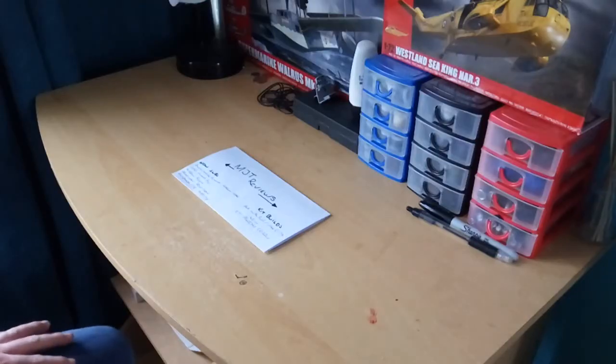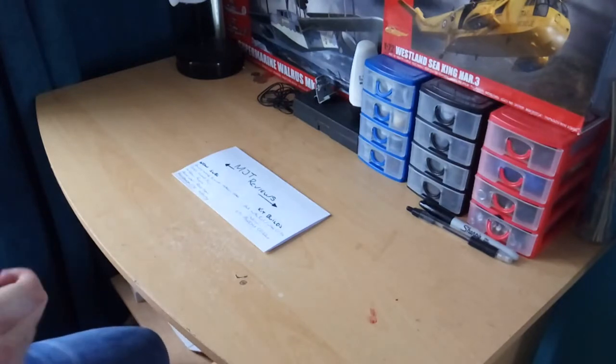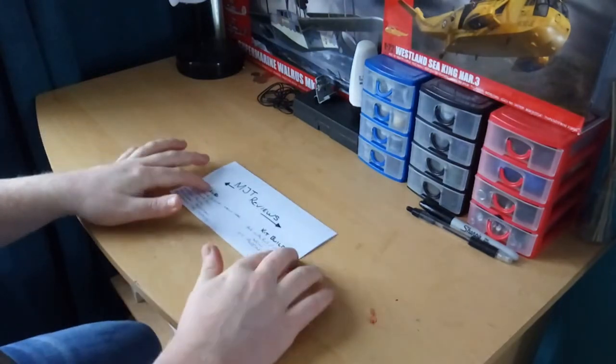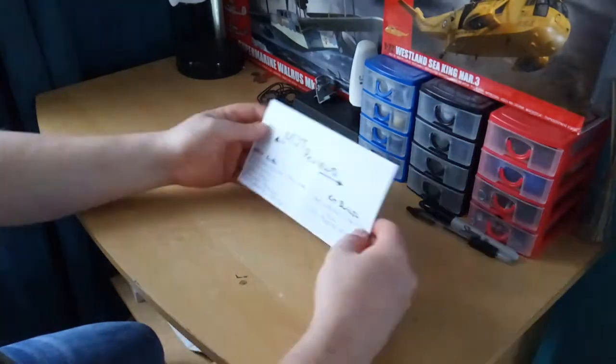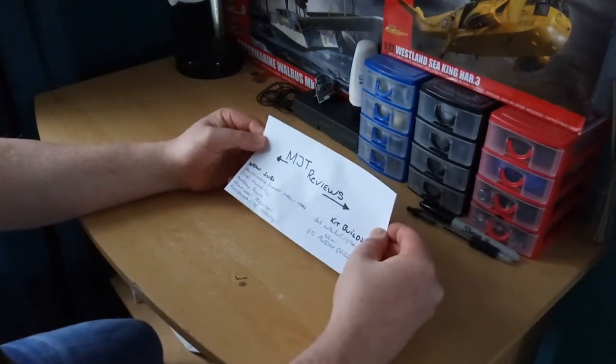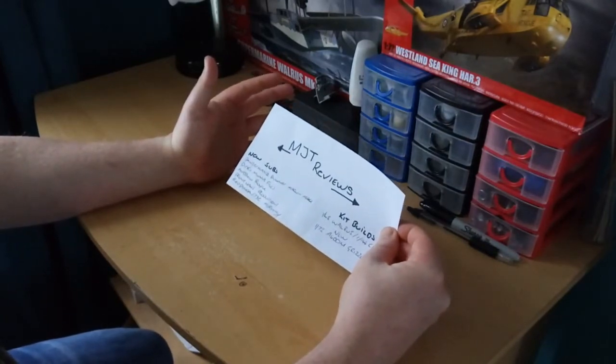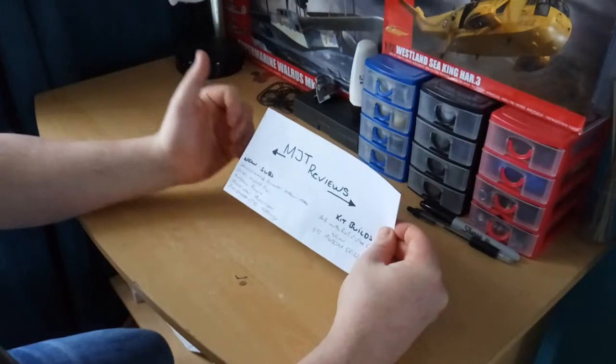Hey guys, how are you all doing? This is MJT Reviews, bringing you the best of market reviews. I hope you're all keeping well. Today I bring you something new, so I'm going to be going down some new subs. I might have said Panzerman Bunker, but I've seen some of your comments, so thank you very much, I really do appreciate that.